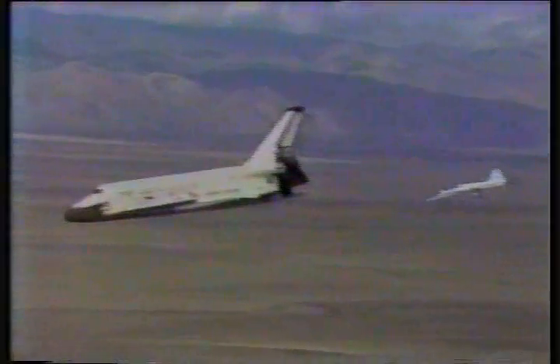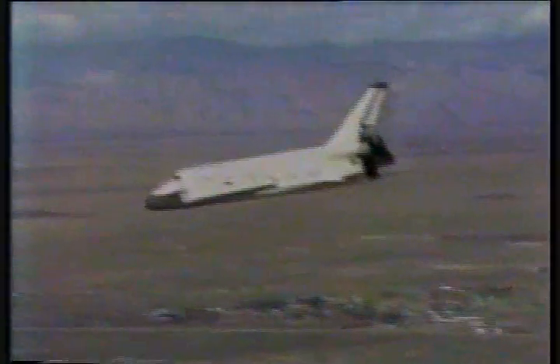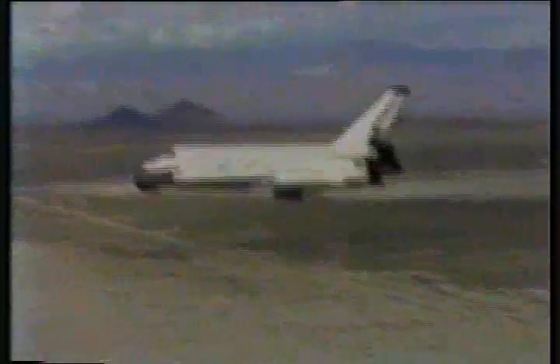40,000 feet. It drops. 9,000 feet. Start the nose up. Speed brakes are closed by 270 knots. Starting the nose up. All the hydraulics are working well. Joe Engle is clear to land.